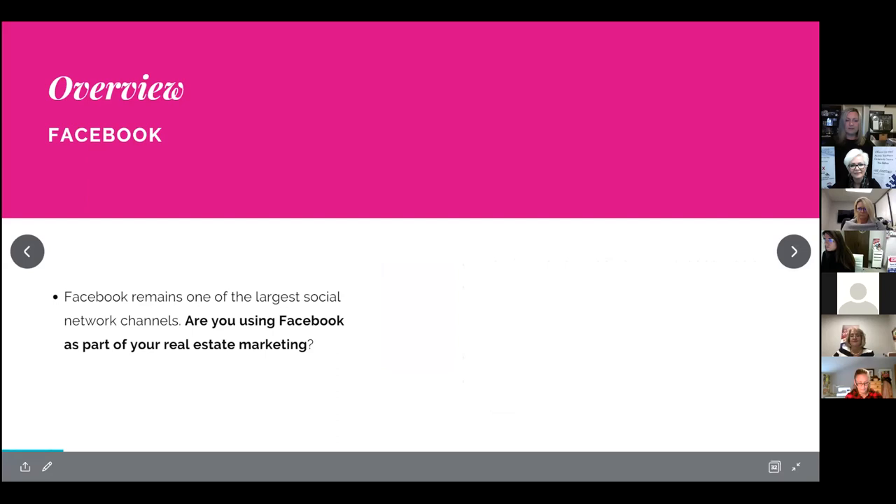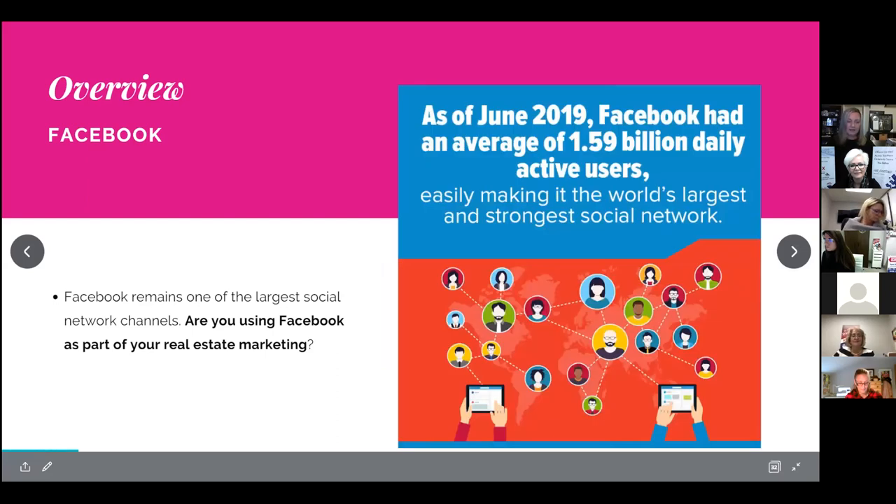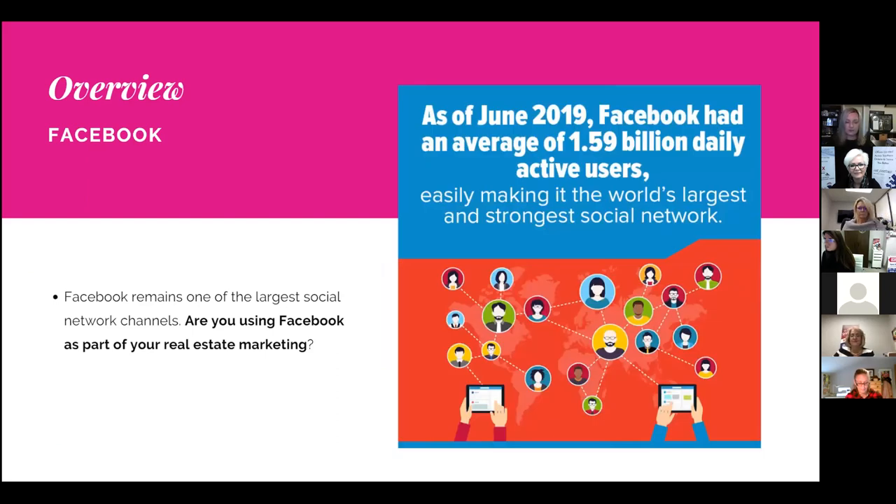Facebook remains one of the largest social media channels being used right now. As of June 2019, there were approximately 1.6 billion daily active users, so it's definitely a social media channel you'd want to utilize for real estate.